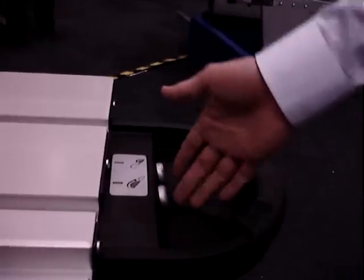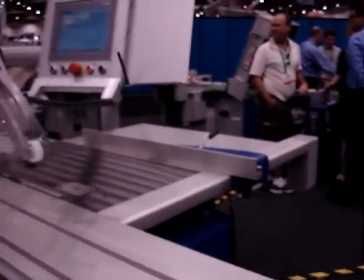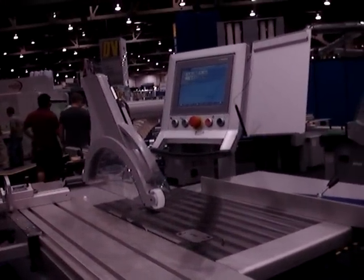Also, the scoring blade starts from the back of the machine. It's actually running now — it's very quiet. Oh, that is quiet. Very nice.